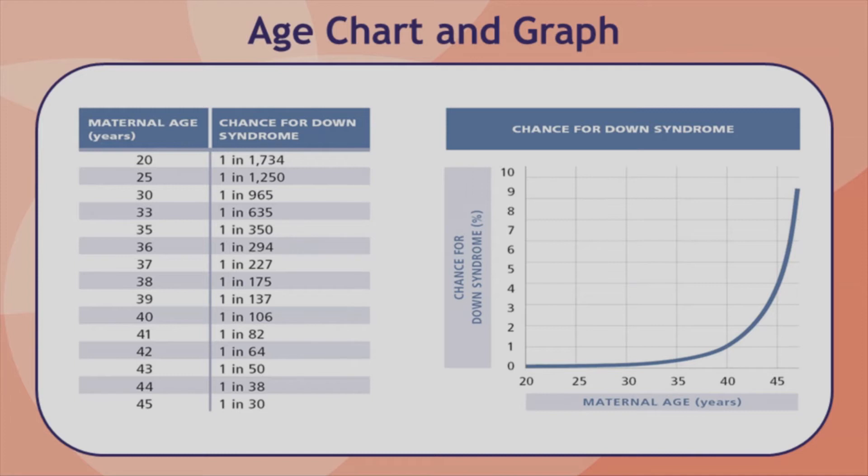The chance for a trisomy to occur in a pregnancy increases with each year of age and can be estimated for any woman based on how old she will be when the baby is born. This is referred to as the age-related chance. For example, a 25-year-old woman has a less than 1 in 1,000 chance to have a baby with Down syndrome. A 35-year-old woman has a 1 in 350 chance, and a 40-year-old woman has a 1 in 80 chance. So even though older women have a higher chance for these abnormalities, these abnormalities can occur for women of all ages.